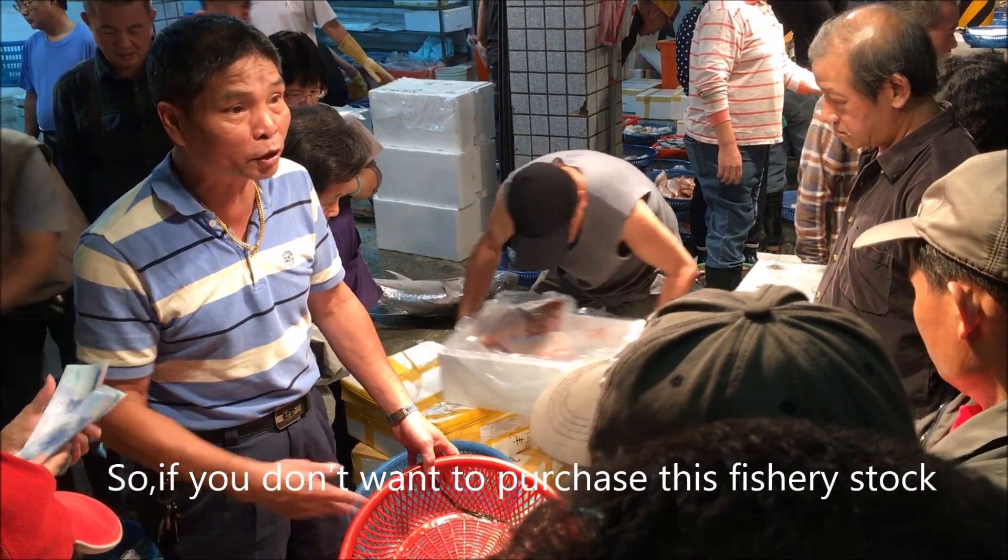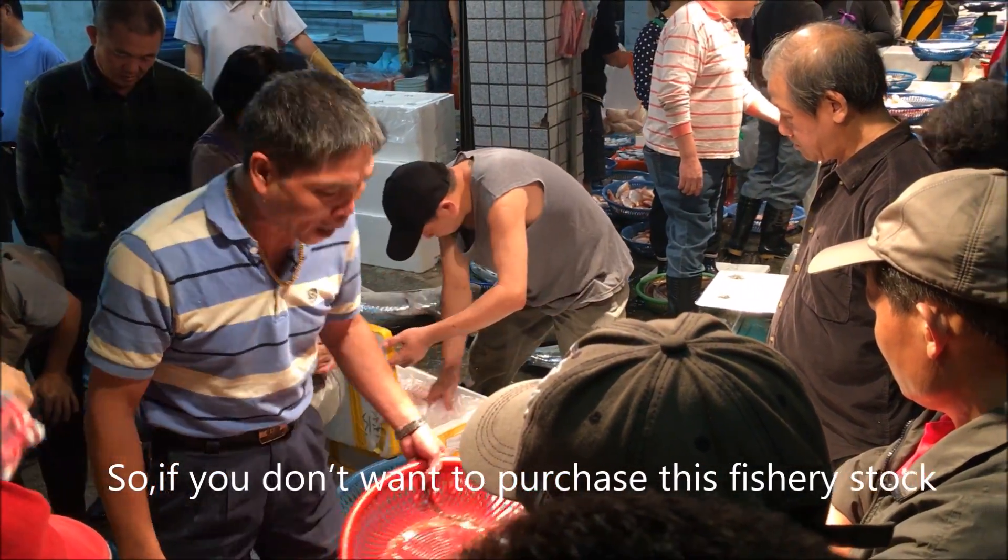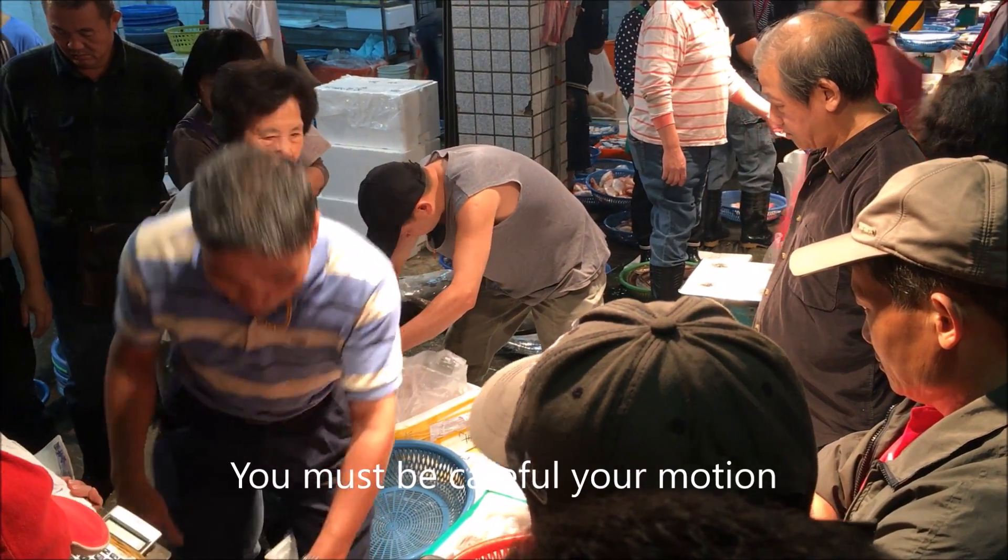So if you don't want to purchase a fish stock, you must be careful about your motions and avoid making accidental signals.